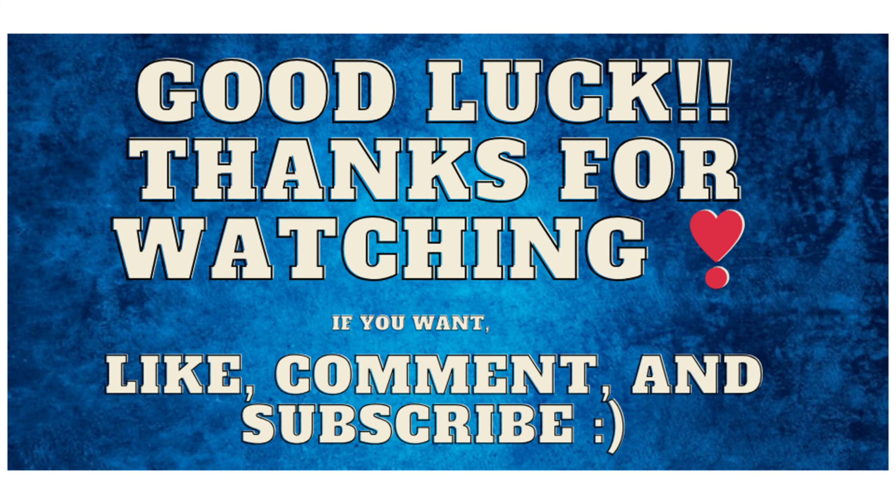So there you have it, a guide to making money online. Remember that success in the online world often takes time, effort, and persistence. Be cautious of scams, do your research, and always invest in your skills and knowledge. If you found this video helpful, please give it a thumbs up, and don't forget to subscribe for more tips and advice on various online income opportunities.